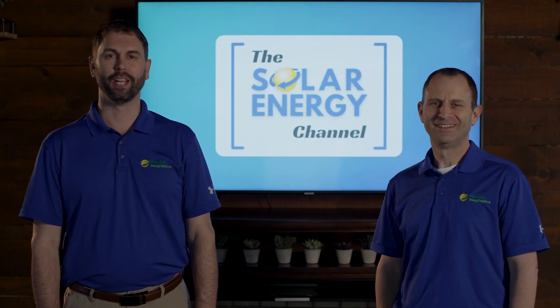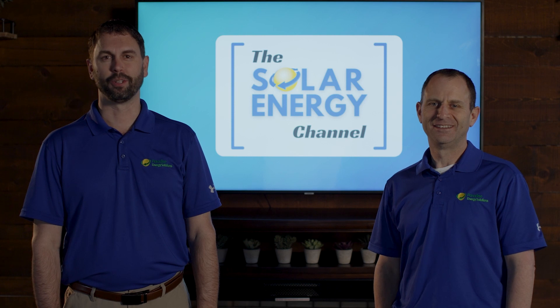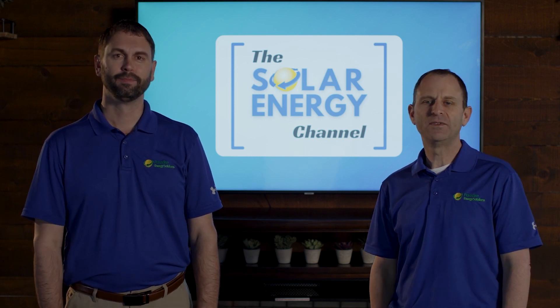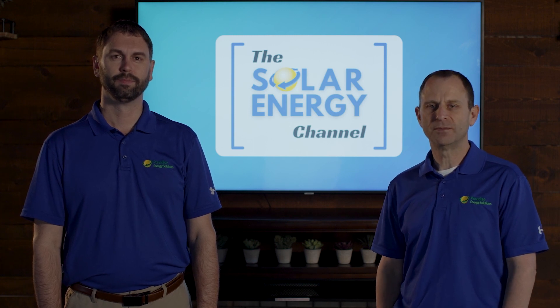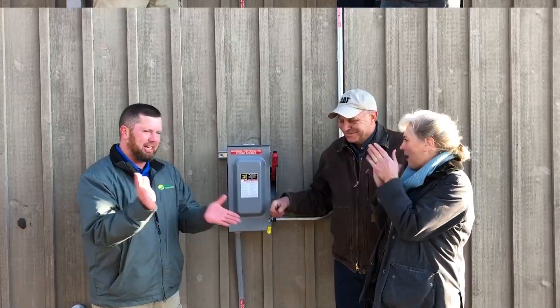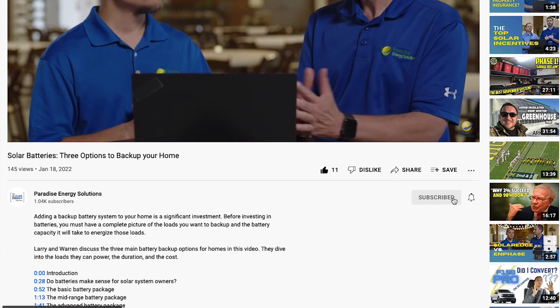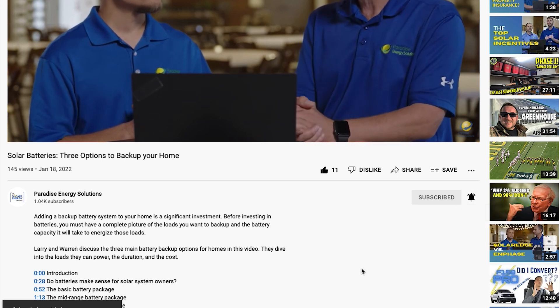Welcome to the Solar Energy Channel, where you will get an honest inside look at all things solar. My name is Charles Fox, and I'm Warren Miller. In this video, we're going to talk about adding panels to an existing solar system. Don't forget to like this video and subscribe to our channel so you'll get notified of future videos just like this.